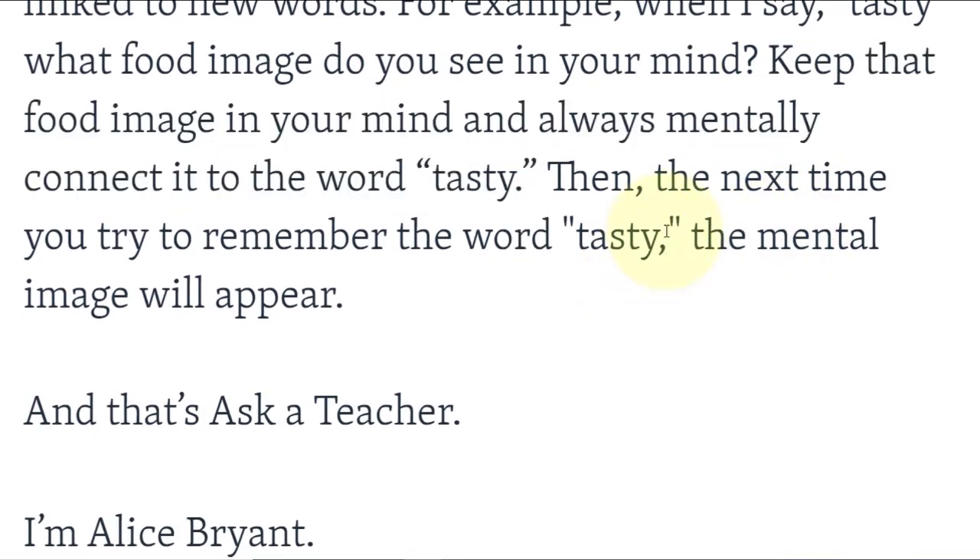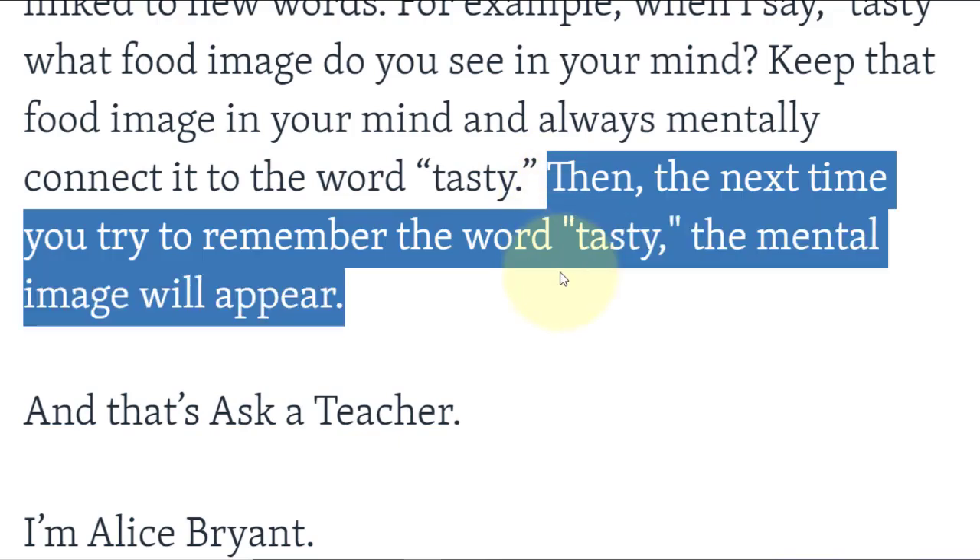Then the next time you try to remember the word 'tasty,' the mental image will appear. في المرة القادمة عندما تحاول تذكر كلمة tasty، تلك الصورة ستظهر في ذهنك.